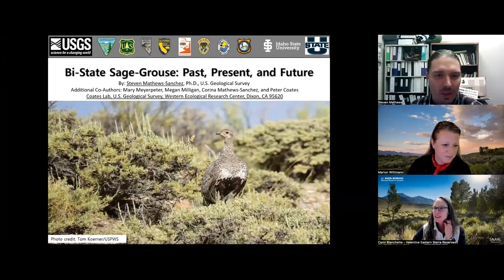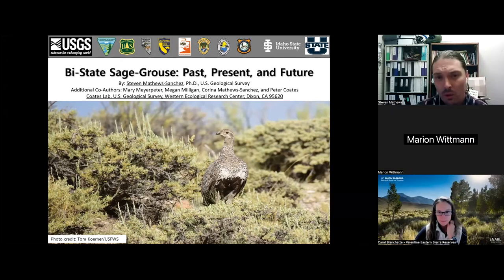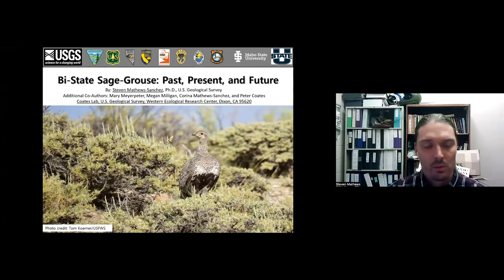Thanks, Carol. I'm Stephen Matthews and I'm a postdoc with the U.S. Geological Survey. I'll be talking about bi-state sage-grouse - past, present, and future. I currently work in the Coates Lab, a science lab out of the Western Ecological Research Center in Dixon, California. Some of the results I'll be showing come from others within this lab as well, including Mary Meyer-Peter, Megan Milligan, Karina Matthews Sanchez, and Peter Coates. Working at SNARL, there aren't many field camps that have the amenities SNARL provides within walking distance of some birds.